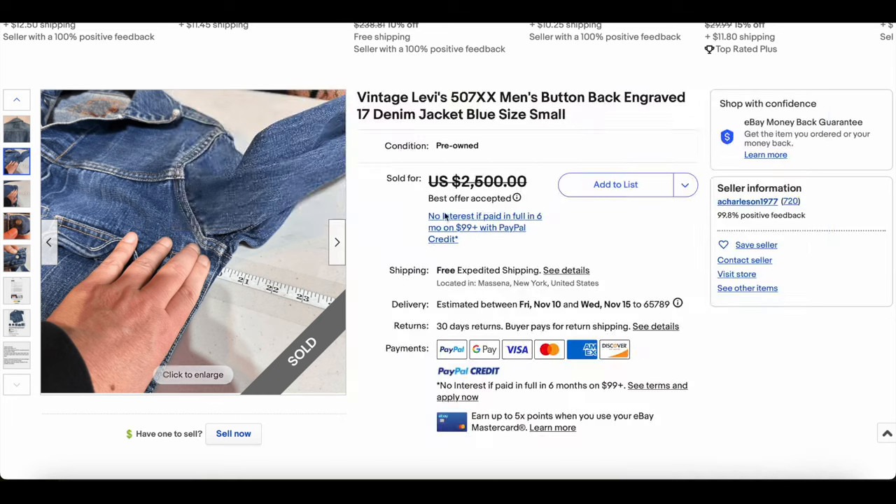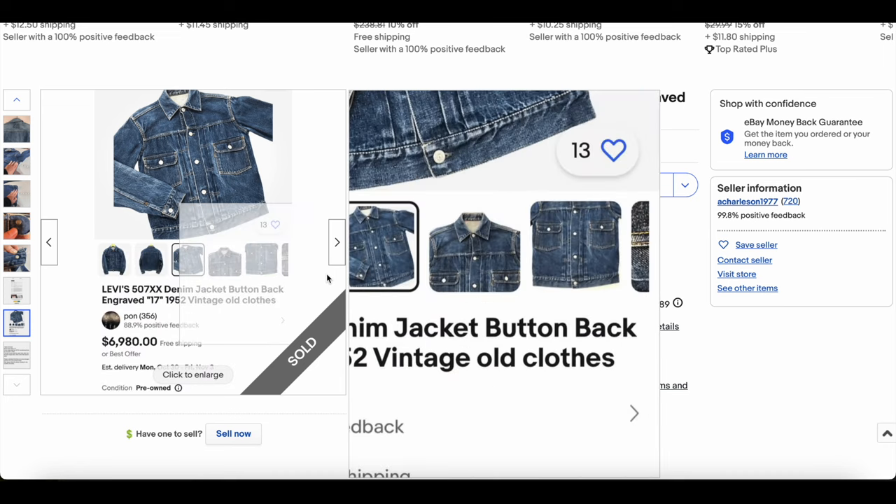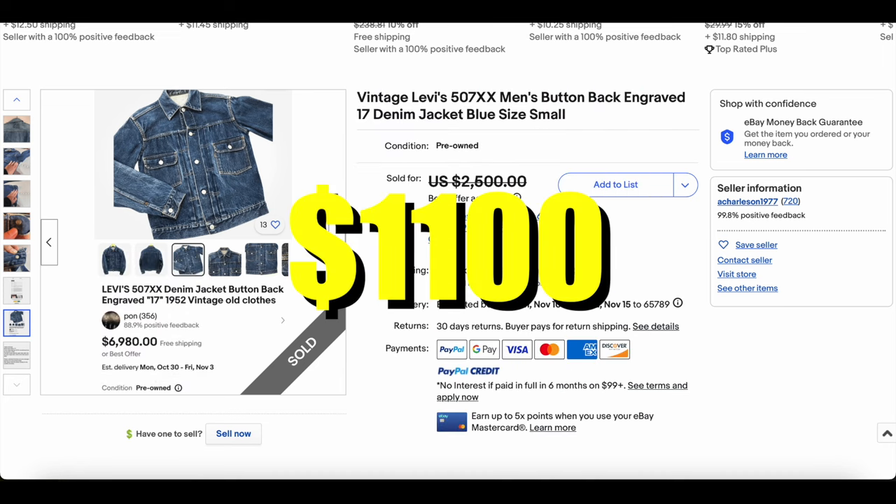Not too bad. This one sold for only $1,100 — they didn't get the $7,000 they were hoping for, but either way, a good sale for the Type 2.